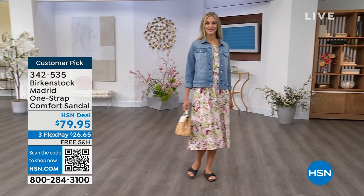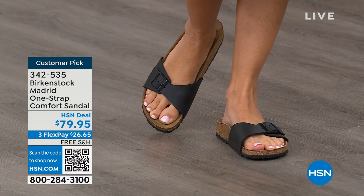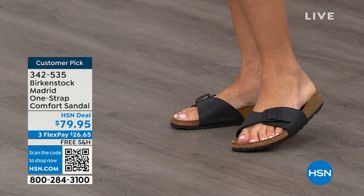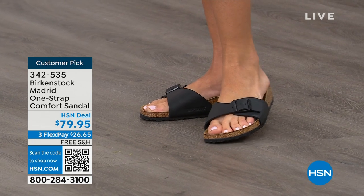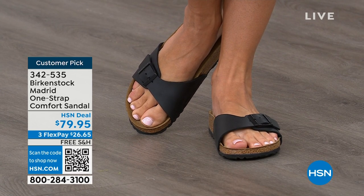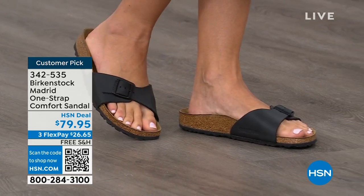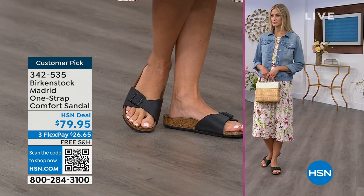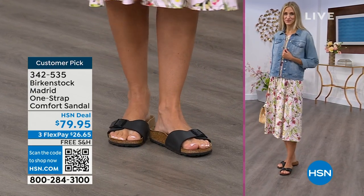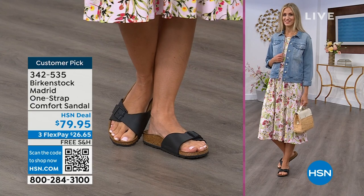We're seeing a huge resurgence of this shoe. Everyone is starting to pick up the Madrid — loving this easy, elegant style. For me, Madrid is probably one of my favorites because there's a little less foot coverage. A simple, easy sandal; dress it up, dress it down. Fully adjustable buckle on that Birkenstock footbed. The price point is $79.95 on some of these classic core colors. If you're not a Birkenstock fan yet, this is a really great style to try at a great price point. This is the Madrid by Birkenstock — an easy style to wear for sure.